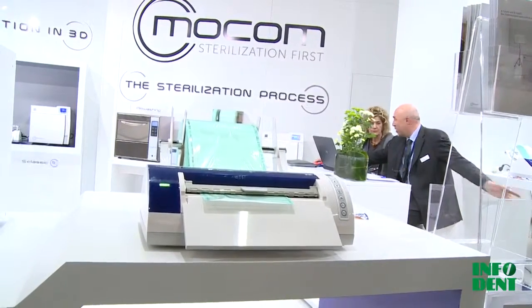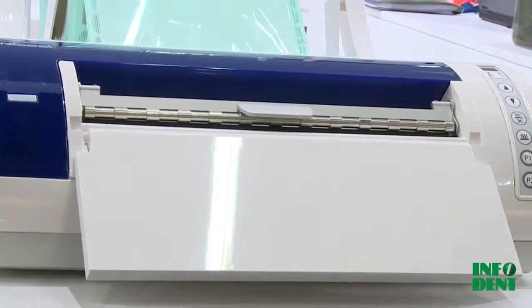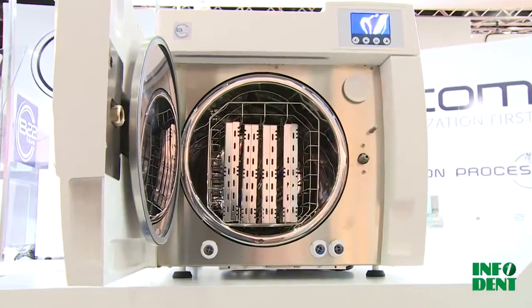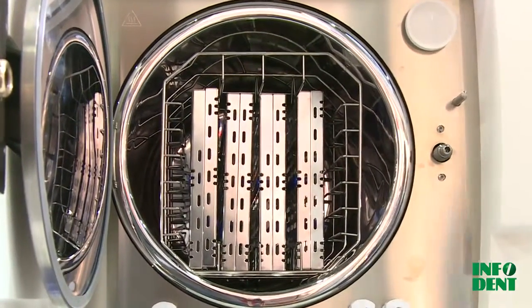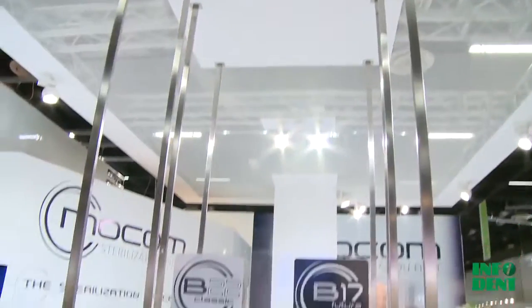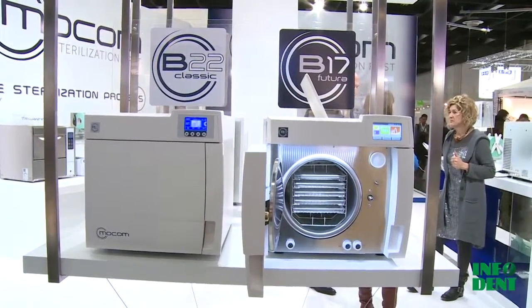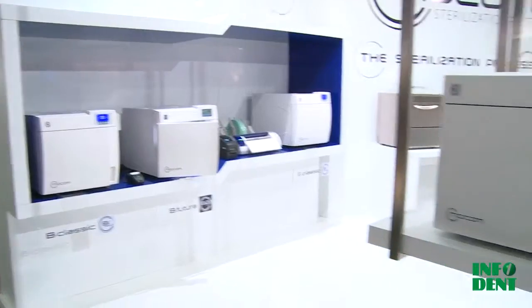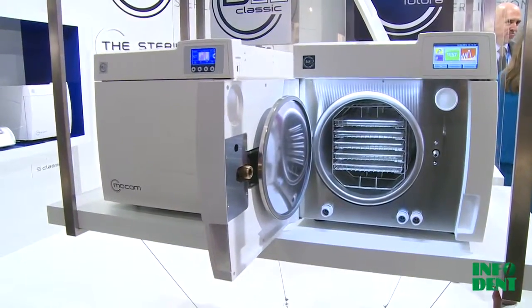In order to optimize workflows, MoCom supplies cutting-edge solutions that provide full control of the entire sterilization process reliably and efficiently. Ultrasound trays, thermo-disinfectors, thermo-sealers, and an extensive range of sterilizer accessories provide an indispensable equipment set, specifically designed to ensure worker safety and patient health at all times.